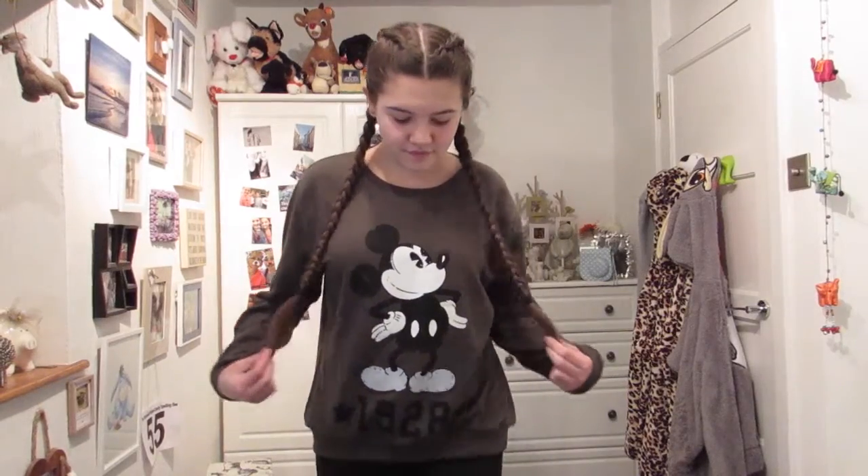My next shop is Primark, and Primark do some of the best Disney clothes I think I've found. This is just a khaki green jumper with Mickey Mouse on it, and it says £19.28 at the bottom. It's just really cute and cosy.